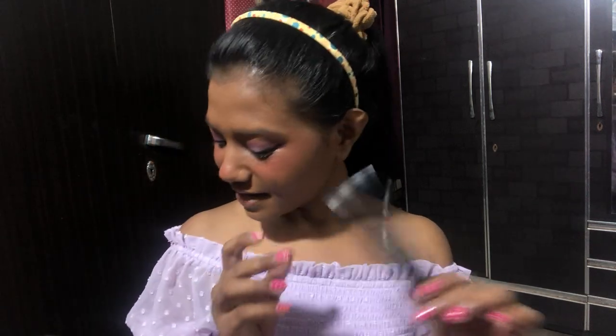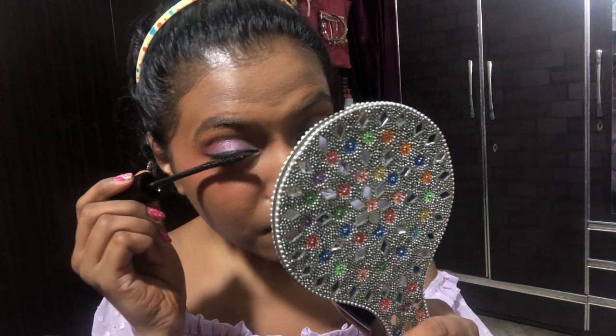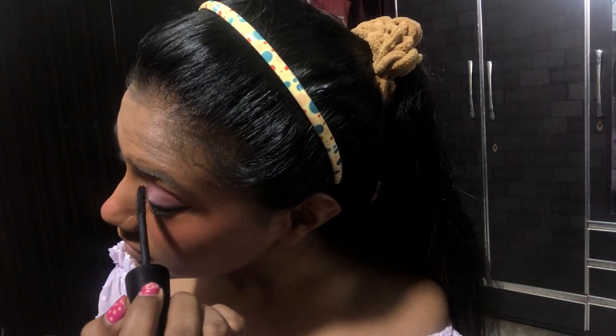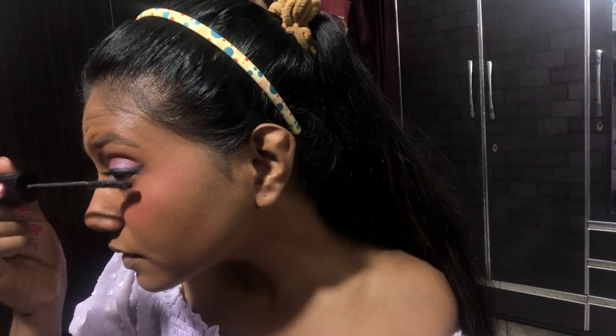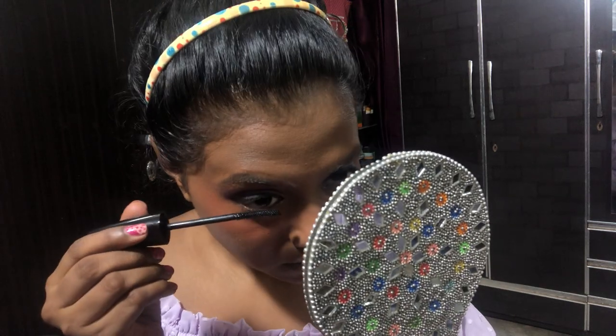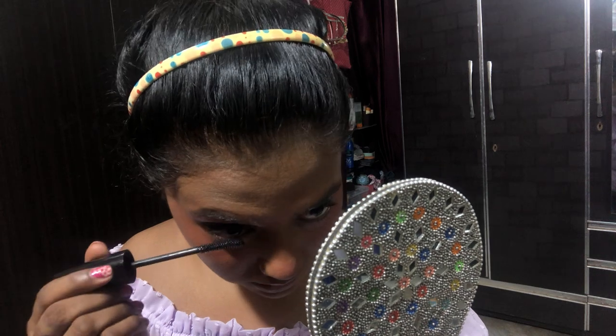I'll show you the outfit later, but here is my eye makeup. Now I forgot to bring my eyebrow pencil so let's skip that today. I'm going to use mascara — it's by the brand Blue Heaven. A tip: if you want to grow out your eyelashes, make sure you put Vaseline on your eyelashes before you go to bed, or aloe vera gel — not too much, just a little bit to coat your eyelashes and eyelids. I'm done!